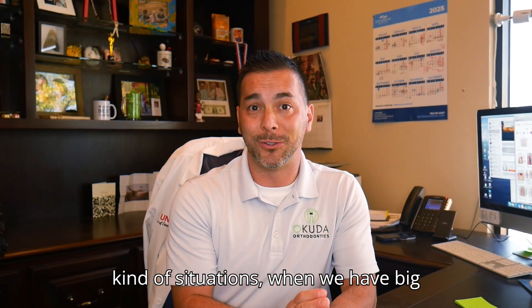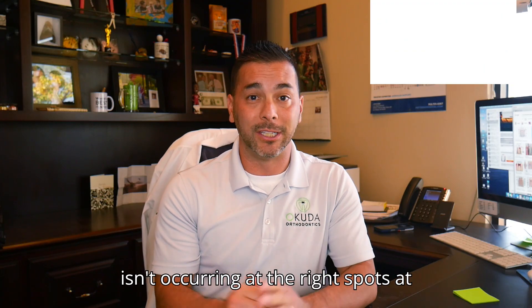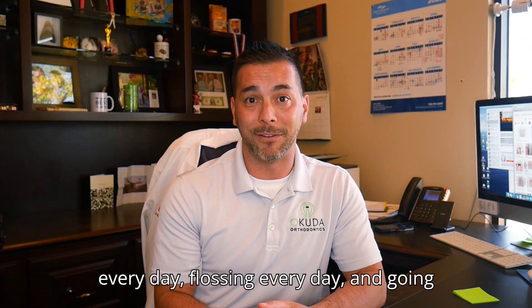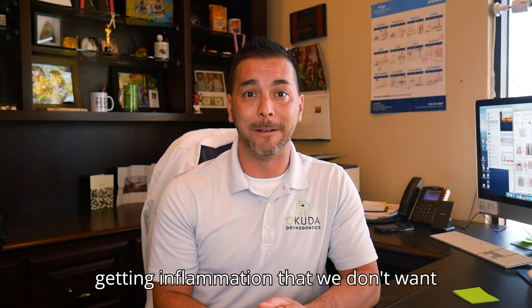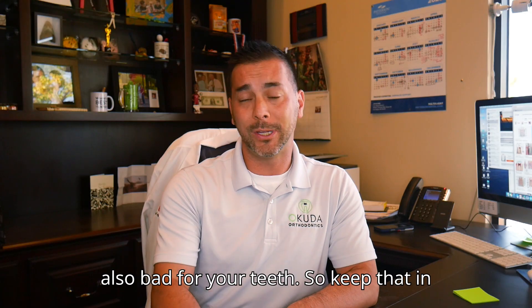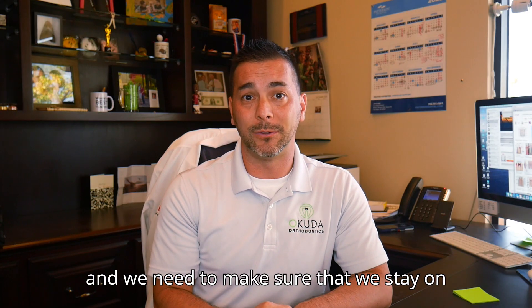When we have big puffy gums and teeth that aren't clean and healthy, that inflammation is actually going to slow your tooth movements down because the inflammation isn't occurring at the right spots. That's why brushing four to five times every day, flossing every day, and getting your six-month cleanings with your dentist is so important during the braces process. If you're not keeping those areas clean and you're getting inflammation that we don't want, that's going to slow things down and it's also bad for your teeth. Keep that in mind — we want mobility to occur, but we want it to be controlled.